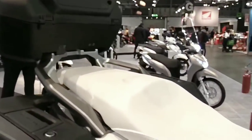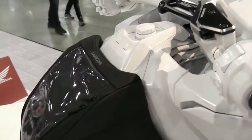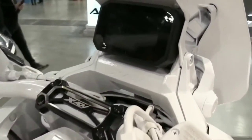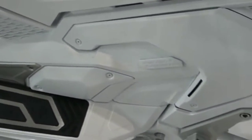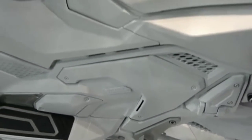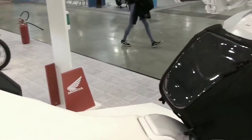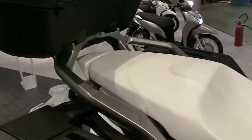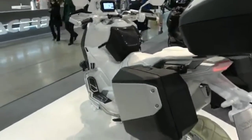Luggage space has also increased by one liter to 22 liters, is illuminated with LED lights, and can accommodate a full-face helmet. There is also a 12-volt charging socket in the trunk. The parking brake has been moved from the right fairing to the inner handlebar to provide easily accessible glove compartment space.